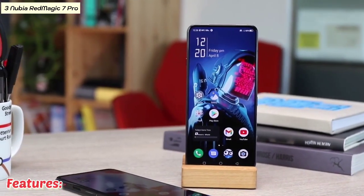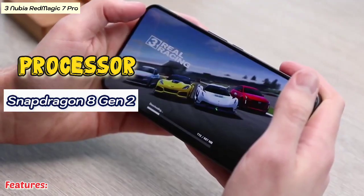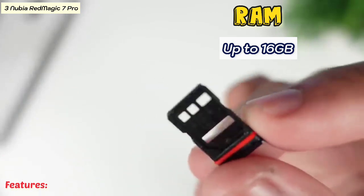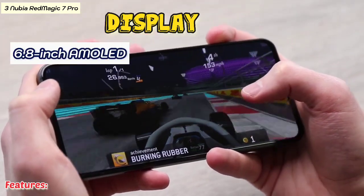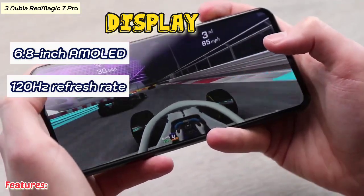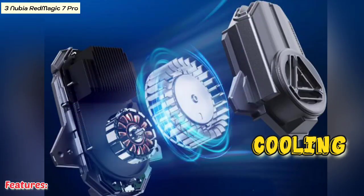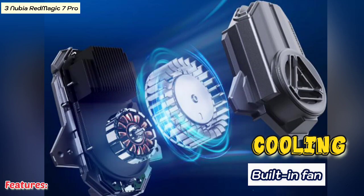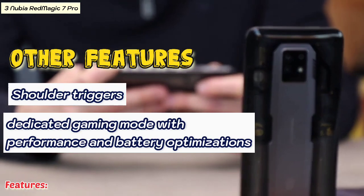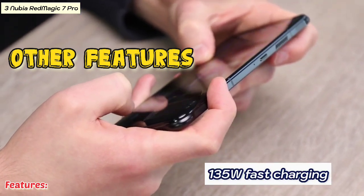Let's review some of the features: processor Snapdragon 8 Gen 2, RAM up to 16 gigabytes, display 6.8-inch AMOLED 120Hz refresh rate, battery 5000mAh, cooling with a built-in fan. Other features include shoulder triggers, a dedicated gaming mode with performance and battery optimizations, and 135W fast charging.